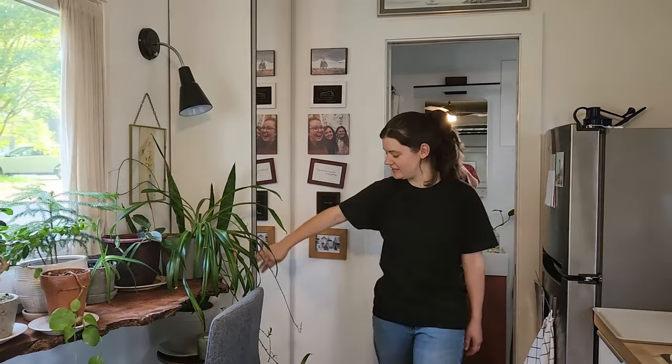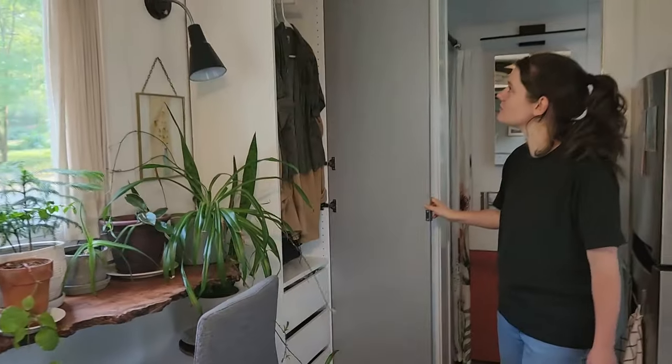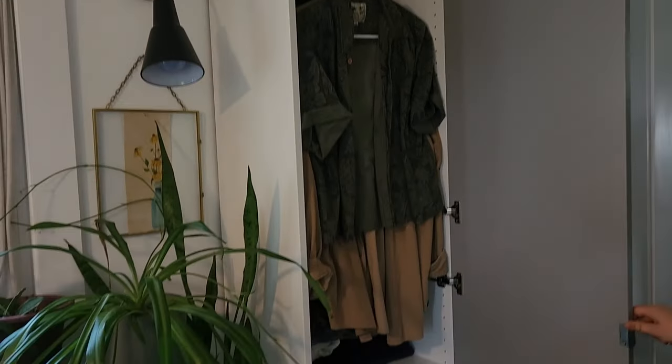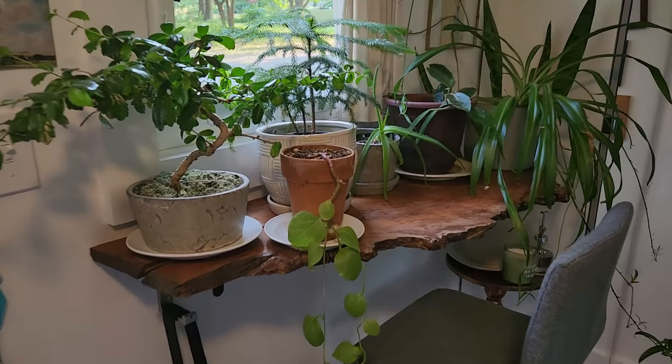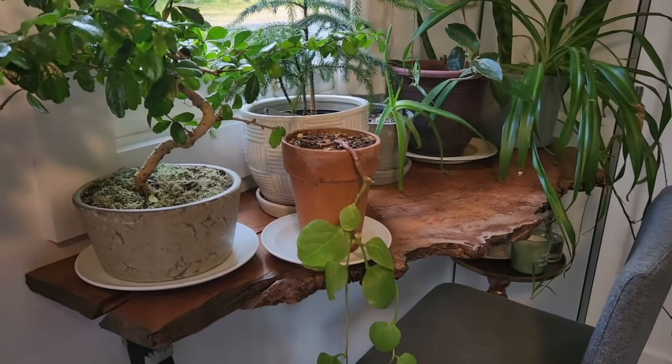This cabinet here I also got from Ikea — that's where I keep all of my clothes. Heating spot slash plant shelf, made from a reclaimed piece of cherry.